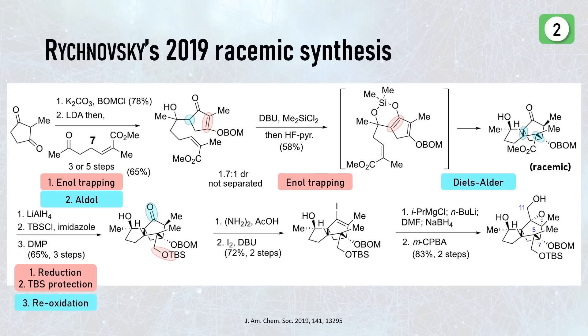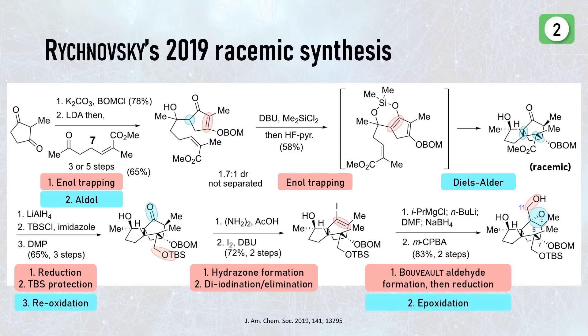Because lithium aluminum hydride also reduced the ketone, they re-oxidized it back. You might remember that we want an epoxide for the ring rearrangement but also a methyl carboxyl group for the final lactone. Because numerous different methods to introduce that missing C11 carbon didn't work, they had to resort to a sequence consisting of vinyl iodide formation, nucleophilic addition to DMF, and reduction — all in all replacing the ketone with a hydroxymethyl group. Lastly they epoxidized the olefin with quite obvious diastereoselectivity.